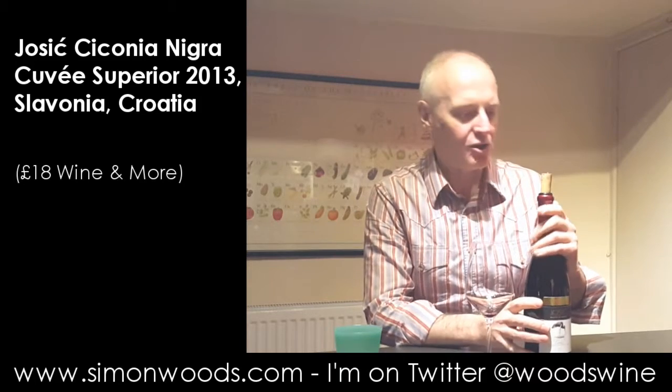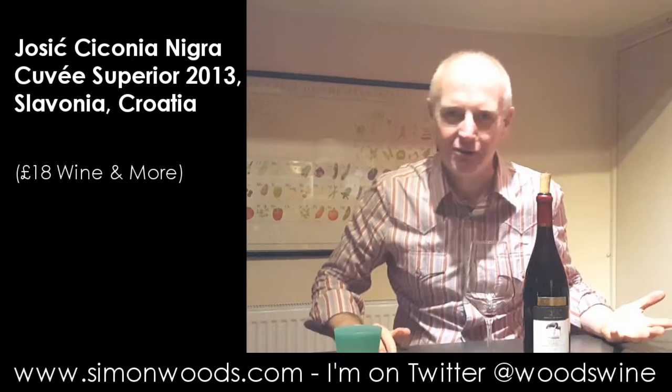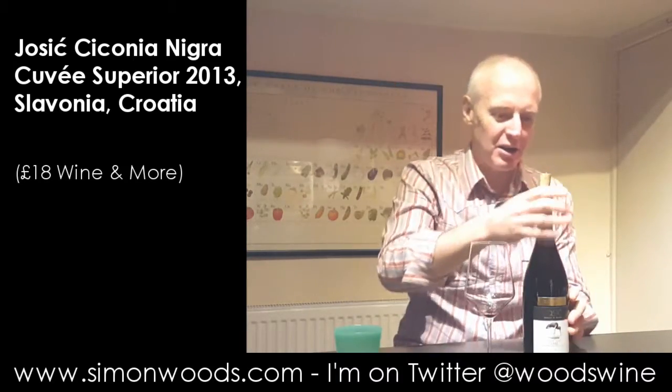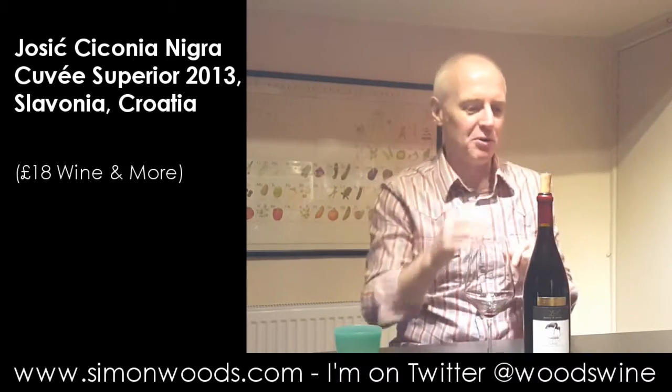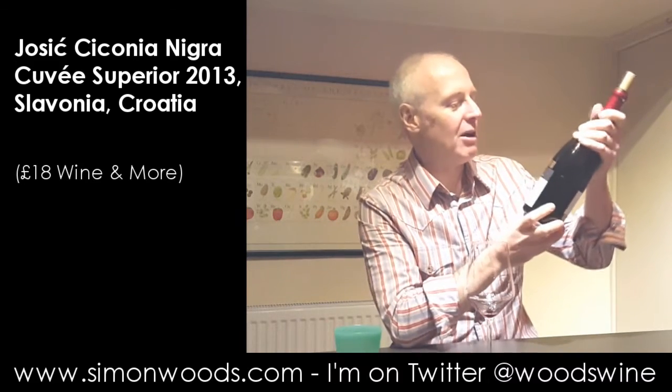It's the bit of Croatia that I think — my Croatian geography is terrible — I think it's the bit that's just underneath Hungary. Not bordering the Mediterranean, a bit further inland. If I'm wrong, slap wrist all round.